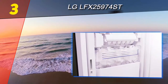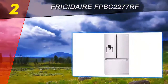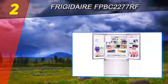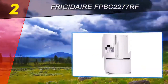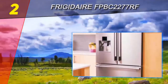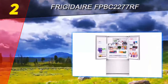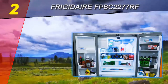At number two on this list is the Frigidaire FPBC2277RF. This model comes from Frigidaire's professional line, which puts high-end appliances at your fingertips. One of the Pro Line's best French door refrigerator offerings, the FPBC2277RF is a 22.6 cubic foot refrigerator available in smudge-proof stainless steel only. This professionally styled French door refrigerator is counter-depth at just 28.5 inches deep, to fit perfectly with your kitchen.